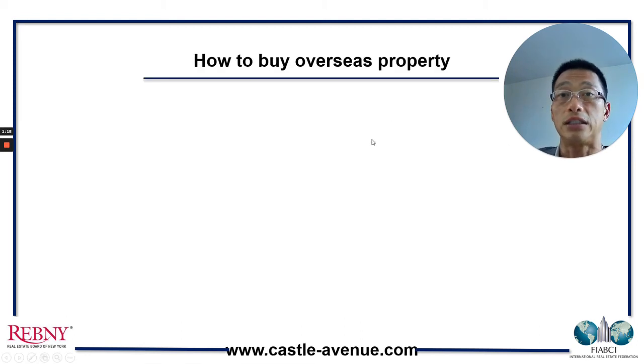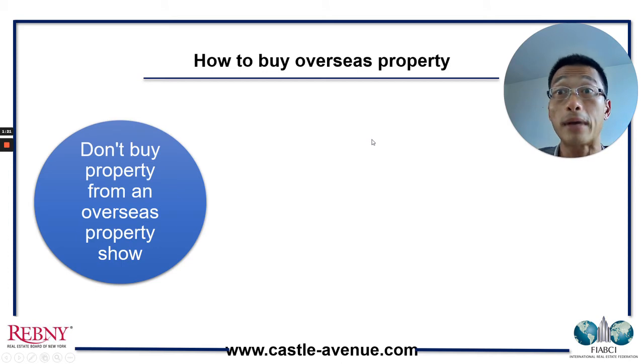How to buy overseas property? So these are the three points. The first is don't buy property from an overseas property show. Why is that? It's because successful projects do not have to go abroad to sell to foreigners. There's a lot of expenses, time, and headaches involved for a developer to organize these roadshows — referring to shows at a five-star hotel to market to foreign buyers. Like here in New York, successful developments sell locally, and foreigners buying in these new developments would engage a local broker; that is how they get into these projects.